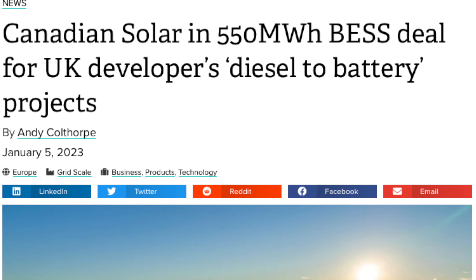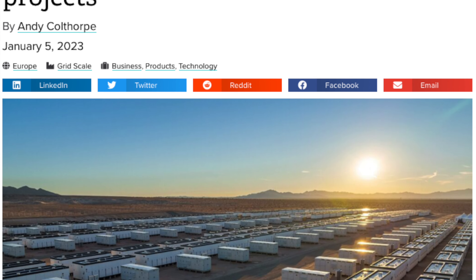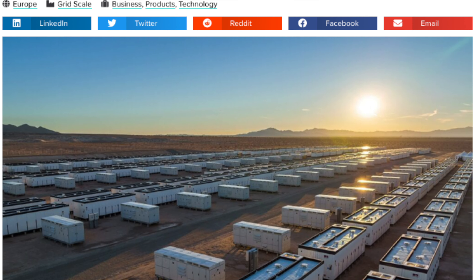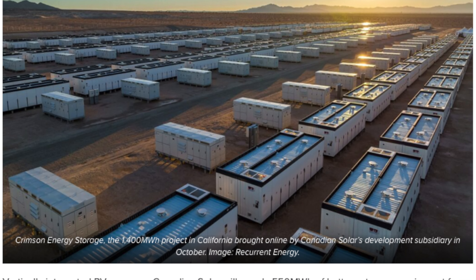Canadian Solar is doing big things — this isn't their first big project. They actually had a project in the UK that was over 550 megawatt hours. Massive battery deployment. They have multiple deployments going on throughout the US, the UK, and Canada.